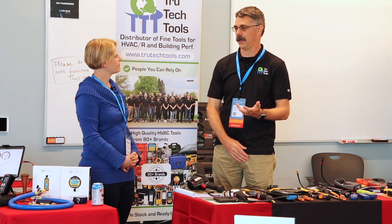My name's Eric Kaiser, and I work for True Tech Tools. We are an online tool distributor.